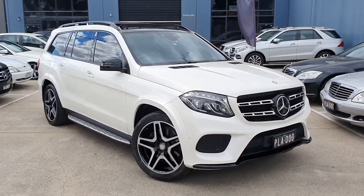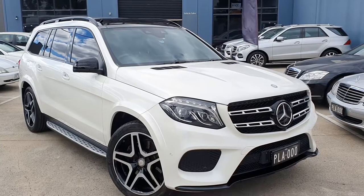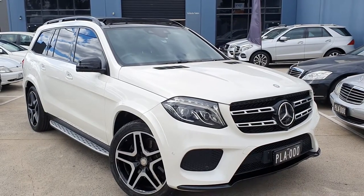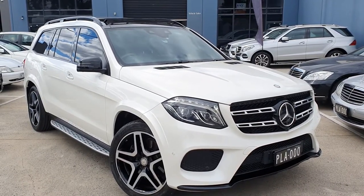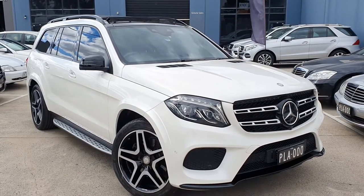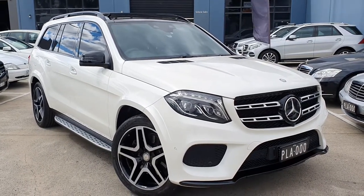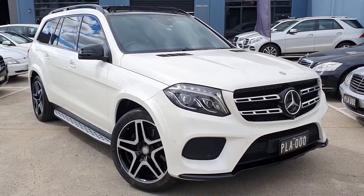We're offering a three-year warranty and roadside assistance to the value of five thousand dollars. The warranty itself is worth five thousand dollars, but a lot more than that is covered. Speak to our sales guy Cameron to find out what it actually covers. Now let's have a quick look around this car and see what else it's got.